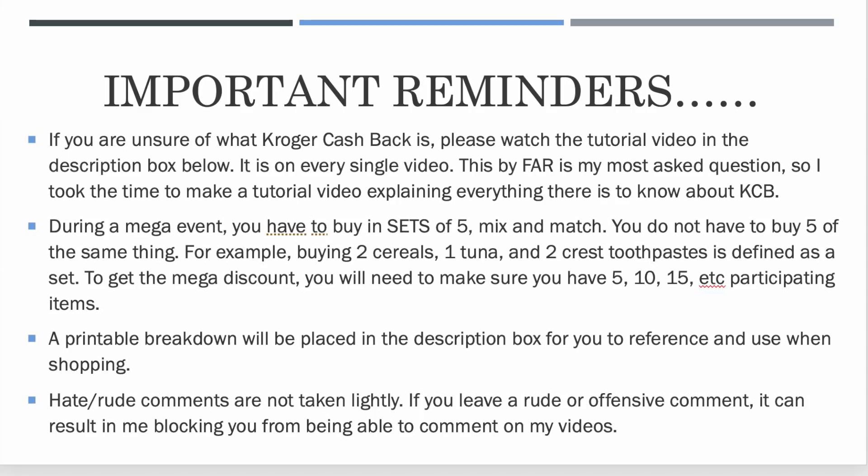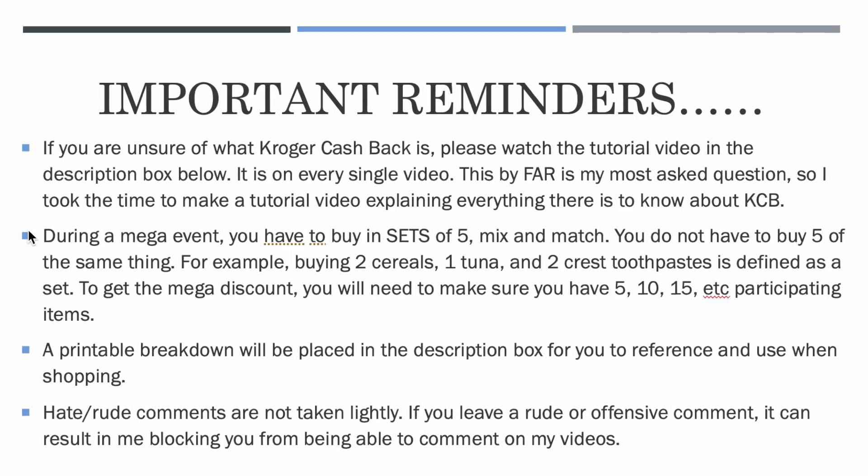The second main thing: during a mega event you have to buy in sets of five, not five identical items. You are able to mix and match. You do not have to buy five Crest toothpaste or five boxes of cereal. You just have to have quantities in sets of five, but not five of the same thing. For example, you can buy two boxes of cereal, one packet of Wild Planet tuna, and two Crest toothpaste — that is considered a set of five and will get your five dollars off instantly.